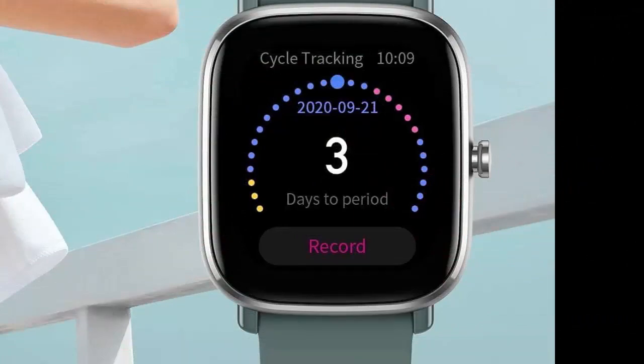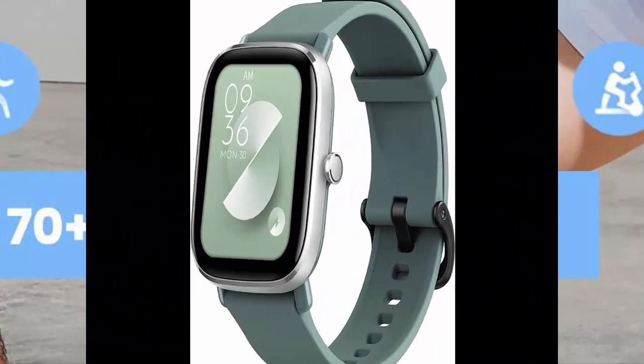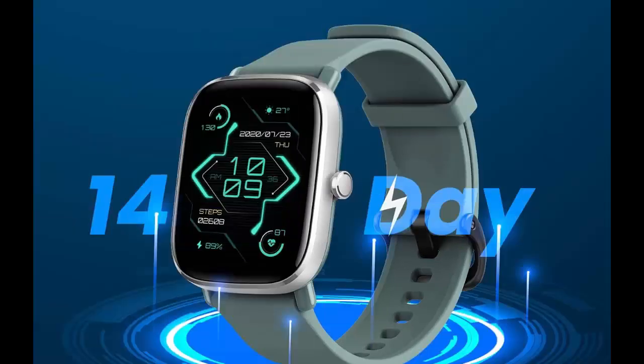The Amazfit GTS 2 Mini features over 70 built-in sports modes, allowing it to cover sports enthusiasts whether indoors or outdoors. With 5ATM water resistance, this fitness watch can resist any of your daily activities and can even be worn while swimming.